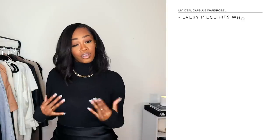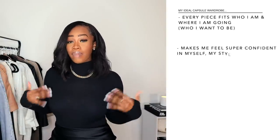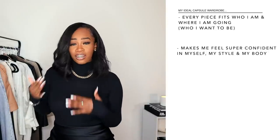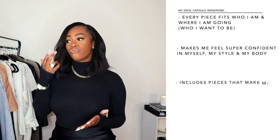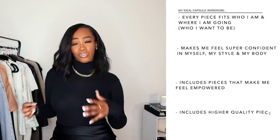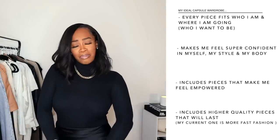Before we get into the items, I wanted to mention how important it is that your uniform fits who you are and where you are going, and makes you feel super confident. Over the years as I've been creating my own personal style, I've noticed that I go for things that make me feel empowered, make me feel comfortable, aren't too tight, and make me feel confident. It's my personal opinion that every single piece in your capsule wardrobe should make you feel good.